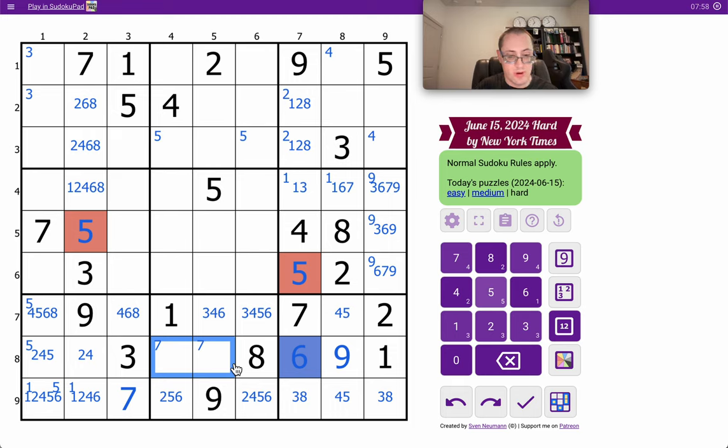These two can't be 1. This one is restricted — it can't be 1, 2, 3, 5, 6, 8, 9. That's down to 4 or 7.